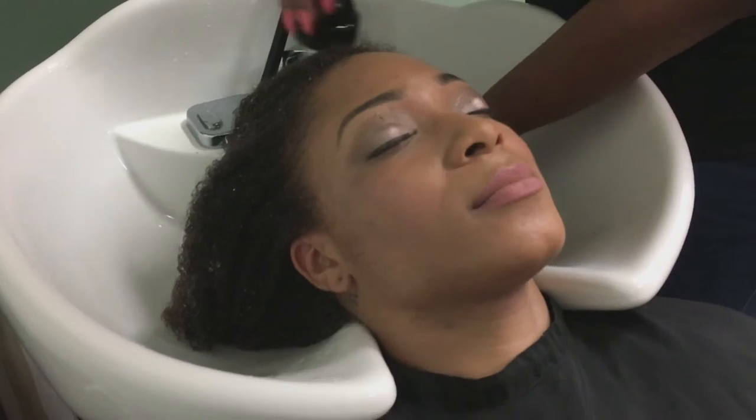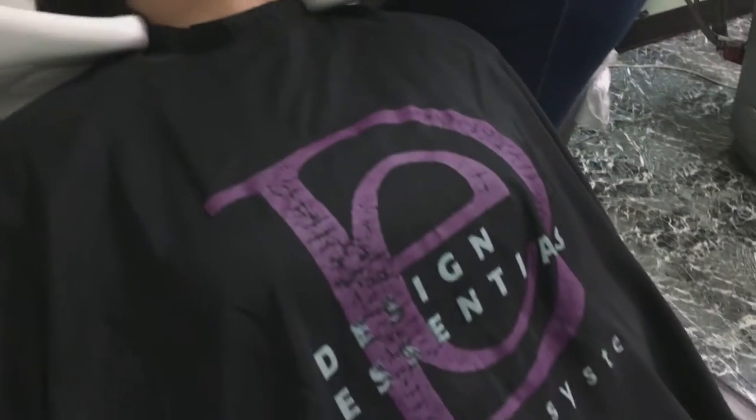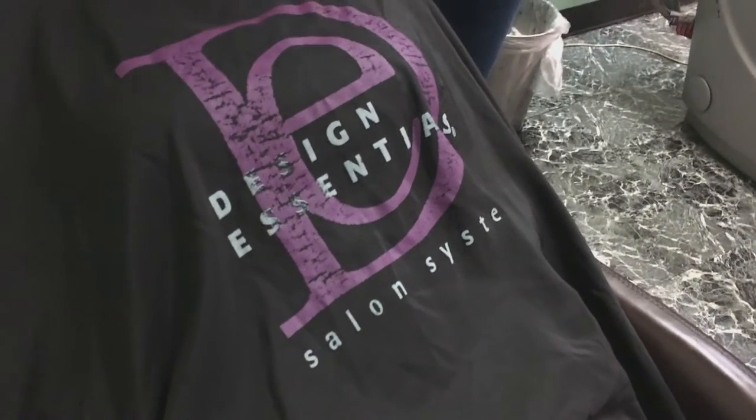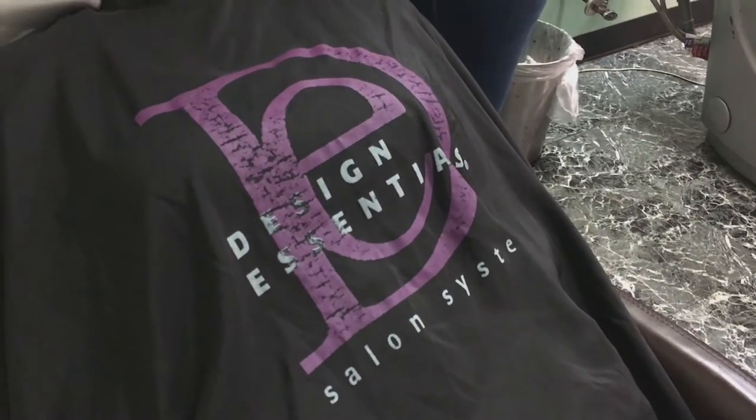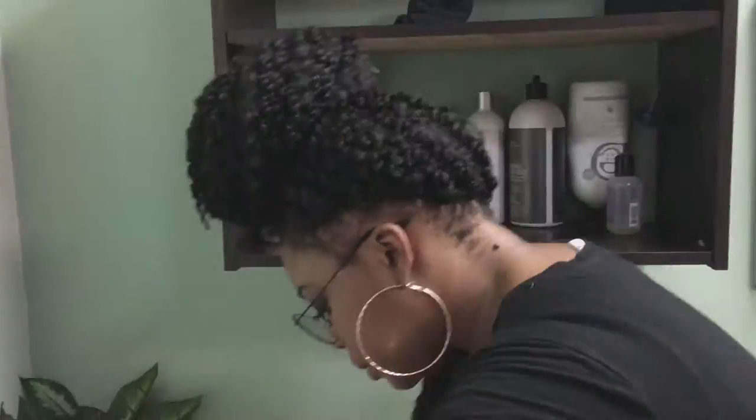She's going to go ahead and get a good map out while she's shampooing my hair. One of the things I love about All Dolled Up Salon and Stores is that they support Design Essentials — all of their products are Design Essentials, which is a Black-owned product as well. I'll talk a little bit more about that later on.